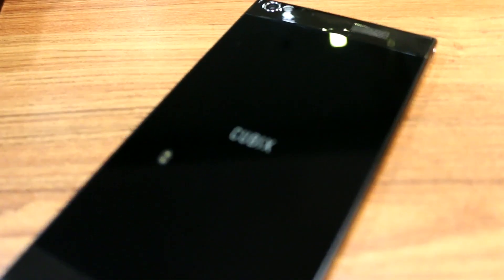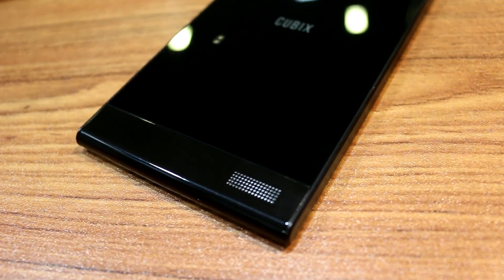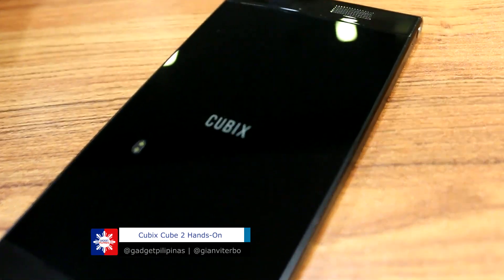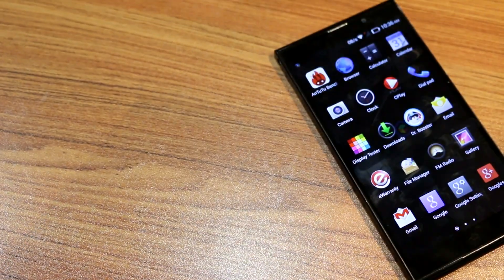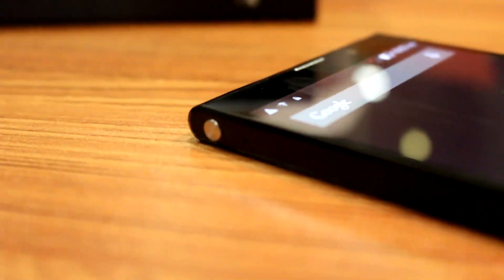For starters, the Cubix Cube 2 still runs on Android KitKat, which may be a bummer for those who are after phones with Lollipop pre-installed. What's inside the device is a 1.7GHz octa-core processor, a Mali 450MP GPU, and 2GB of RAM. All these are built into a MediaTek 6592 SoC.